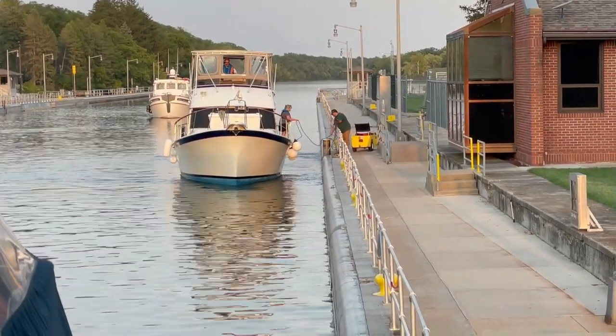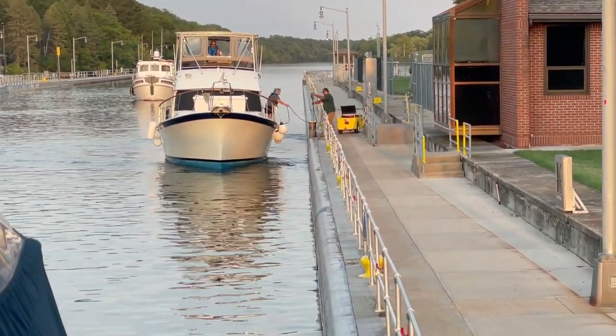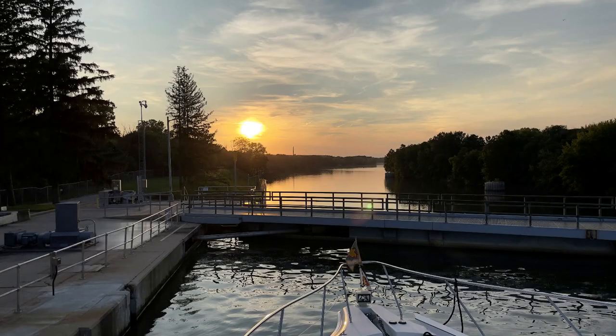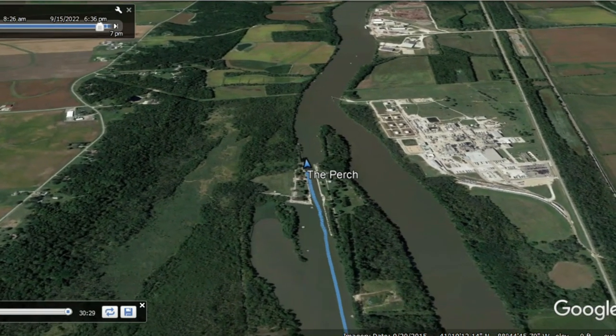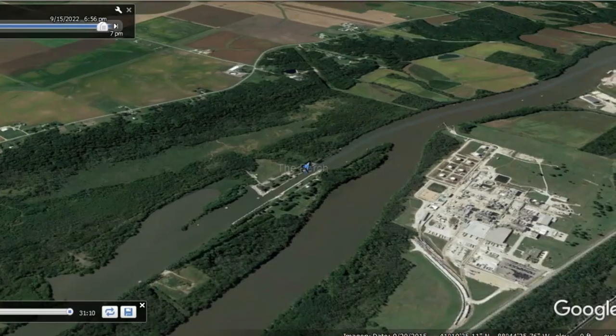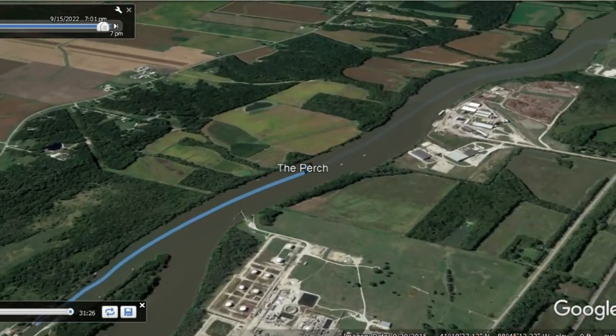We were hoping at this point to reach Heritage Harbor before sunset. That is a lockmaster there with one of the looper boats behind us — they are there to help you get the line around the bollard if you need it. The sun was setting as we were coming out of the lock, but the best news is that Heritage Harbor is just a small distance away.